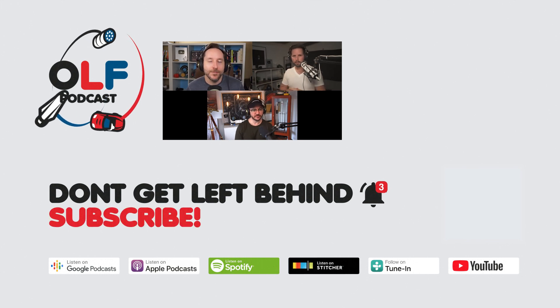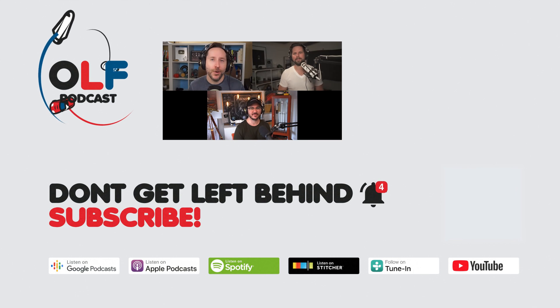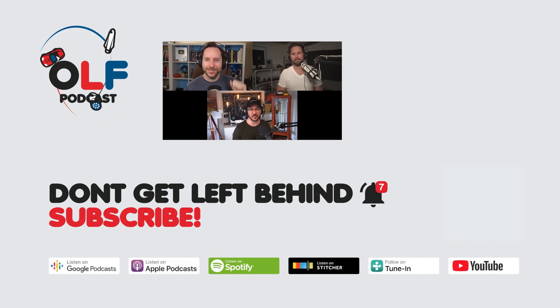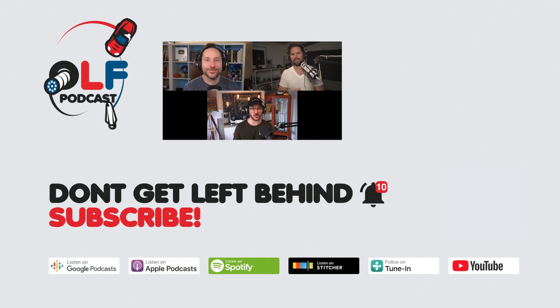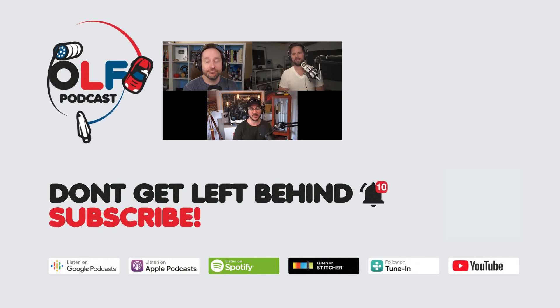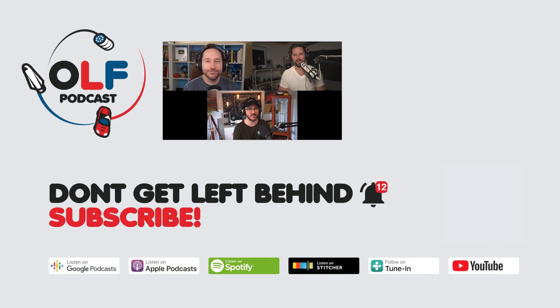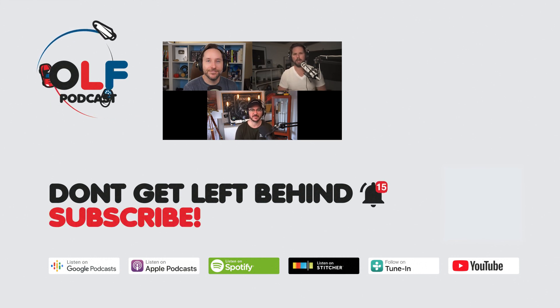Thanks so much for watching this clip from our show. If you want to watch the full episode, you can go to olfpod.com/YT. If you want more from us, consider becoming a Patreon member — you'll get early access to episodes, join our awesome community, and watch us record live. Go to olfpod.com/Patreon. Check back every Friday for new clips and new episodes on the main channel.